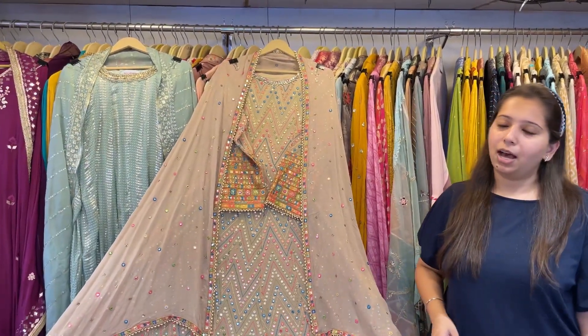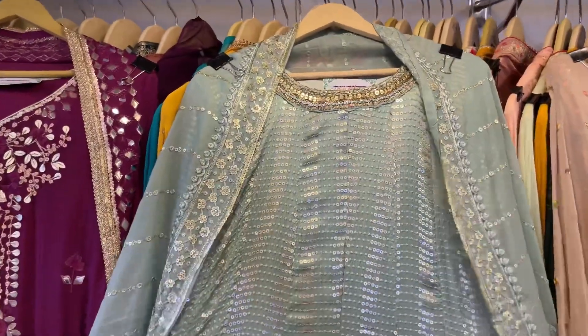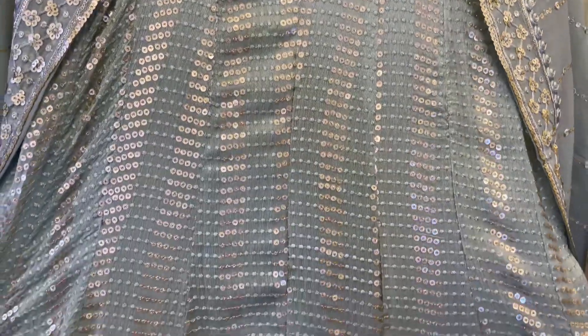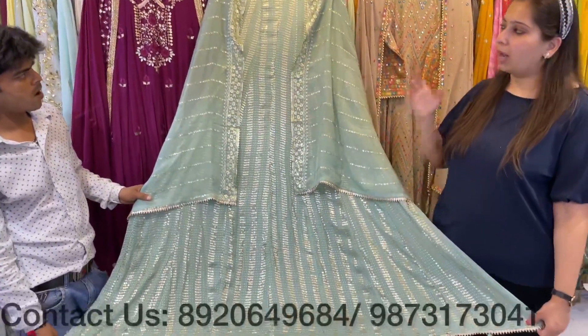Coming to another classy concept — a stripes anarkali with a lovely handwork neckline, front and back the same. With this also comes a beautiful dupatta. Price range is under 6000, easily fitted up to 3XL size. Colors available.